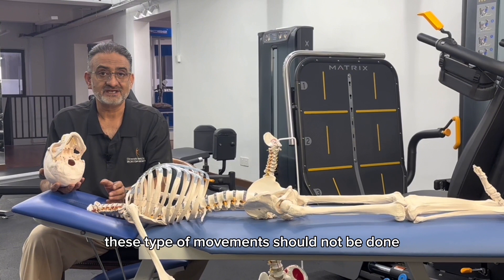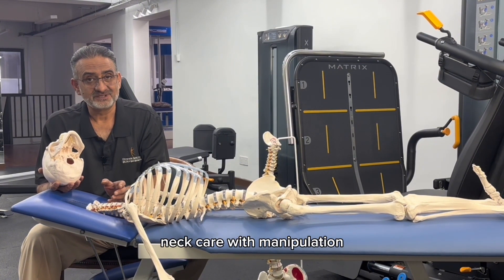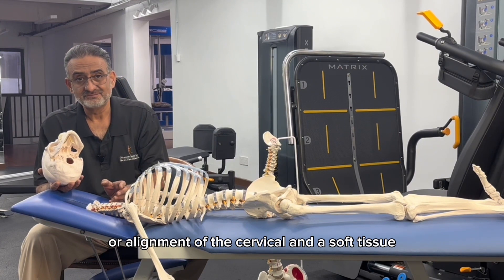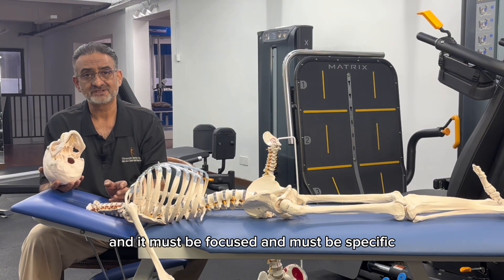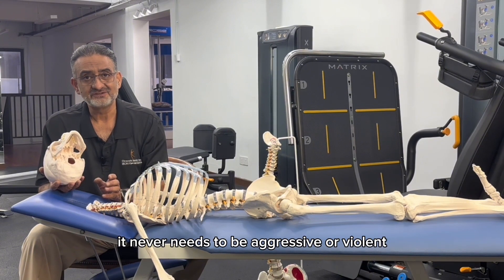These types of movements should not be done. Neck care with manipulation or alignment of the cervical spine and soft tissue is effective, but it must be safe, focused, and specific. Above all, it never needs to be aggressive or violent.